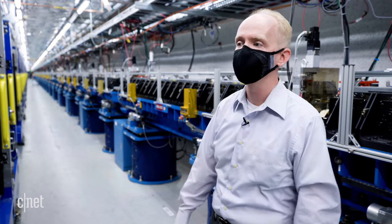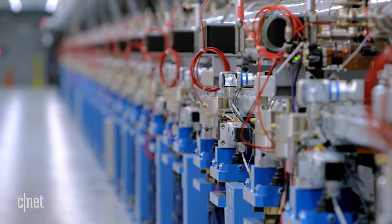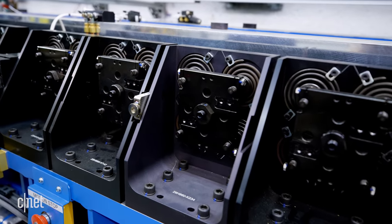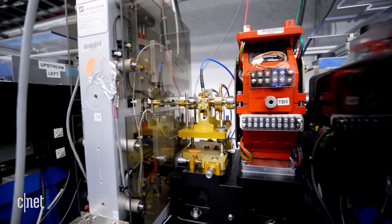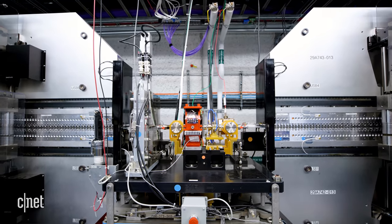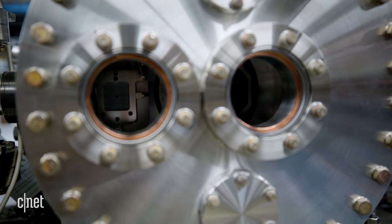Like other parts of SLAC, undulator hall gets an upgrade for LCLS-2. Its original line of magnets is replaced by two separate lines. The line on the right generates hard x-rays — x-rays with shorter wavelengths that can probe smaller structures, particularly useful in material and biological sciences. The line on the left generates soft x-rays with longer wavelengths, which scientists can use to study energy and chemical reactions. And now that we've got our x-rays, scientists further down the line can make those molecular movies.